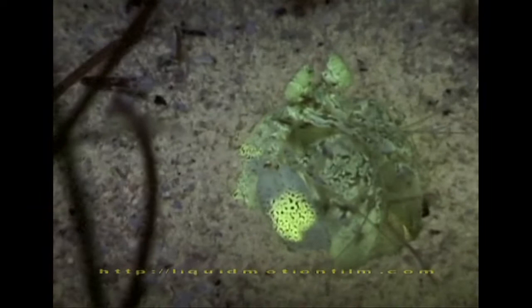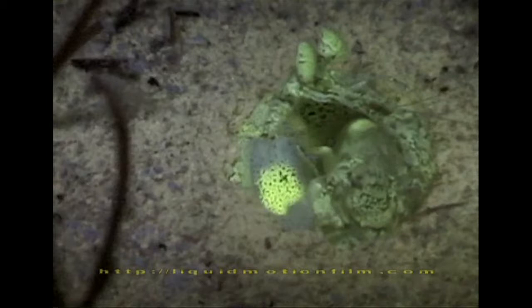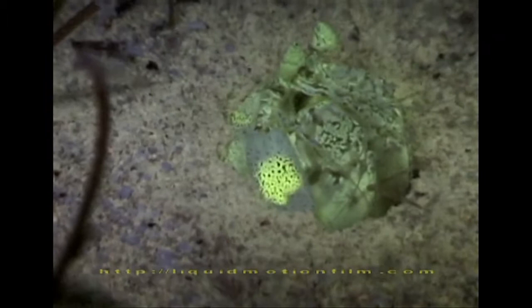By being fluorescent, it maintains brightness with depth and plays a role in this threat display. There's a real case of fluorescence serving a useful function for signaling in a marine animal.